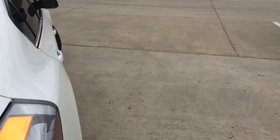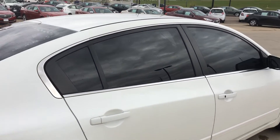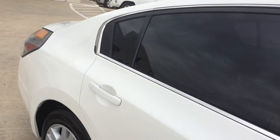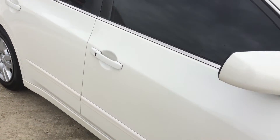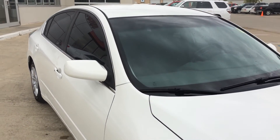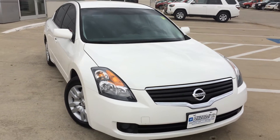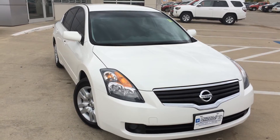Very nice vehicle. Nissans are always quality vehicles that keep going for a long time. So if you've got any questions, give us a call at 712-336-1500, or go online to our website at www.OkobojiGMToyota.com. This is a 2009 Nissan Altima 2.5 S. Thanks for your time and have a good day.